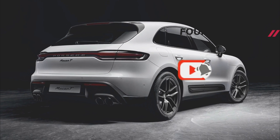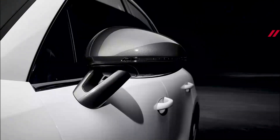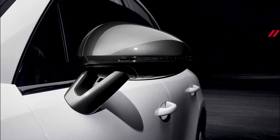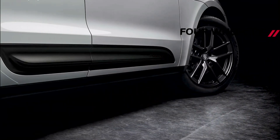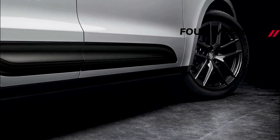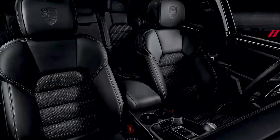From there, the Macan T gets the Sport Chrono Package and Porsche Active Suspension Management as standard equipment. Select the optional adaptive air suspension and you'll get stiffer sway bars that are T-specific. Porsche Torque Vectoring Plus is also tweaked for the Macan T, but like the adaptive air suspension, it's an extra option as opposed to being standard. Porsche says the Macan T can reach 60 miles per hour in 5.8 seconds, 0.2 seconds quicker than the base model. Top speed is still 144 miles per hour.